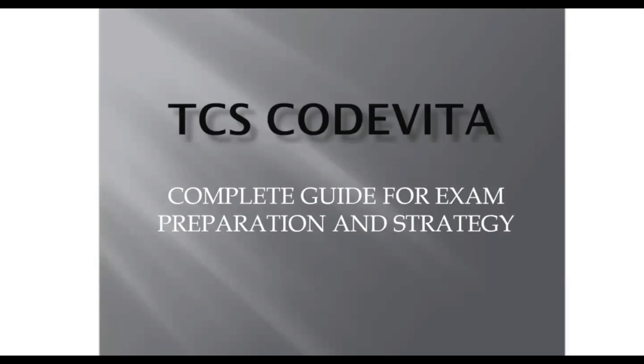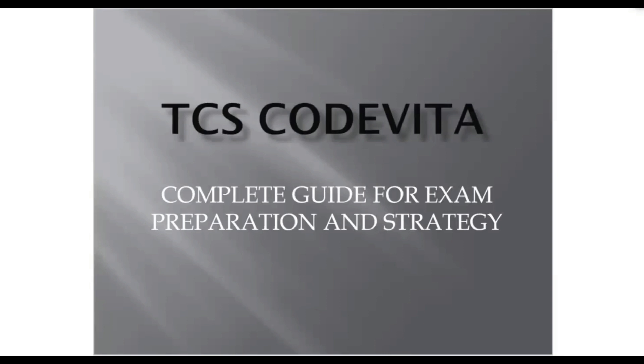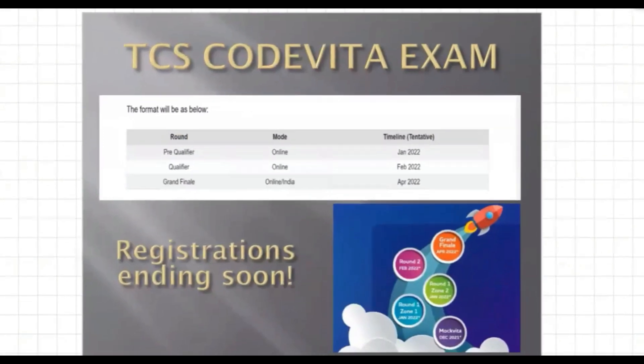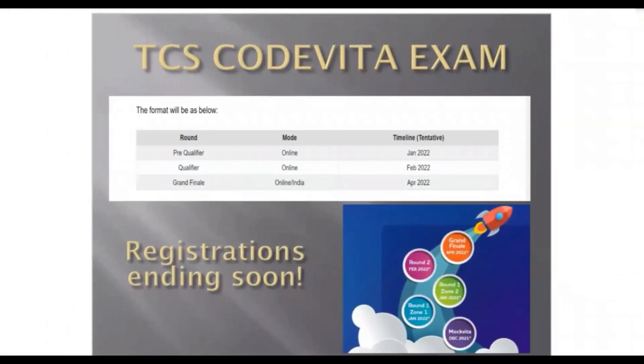Even if you get the 3.2 lakh package, you at least have job security in your hand. I think you all have already seen our previous video about how you can register for this exam and what all the steps are that you should follow. That is a complete step-by-step procedure explained there, so if you have not checked that out, I would recommend you to check that out first and then come to this video about exam preparation.